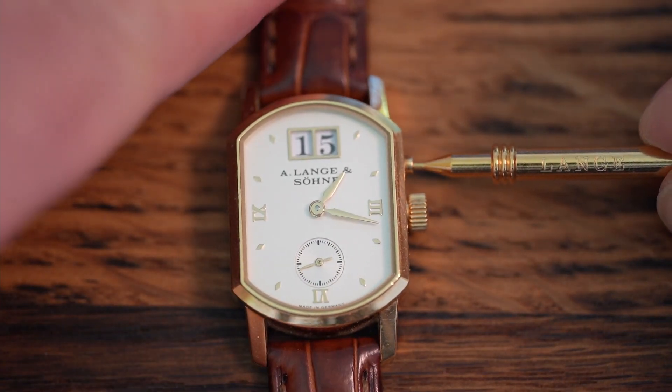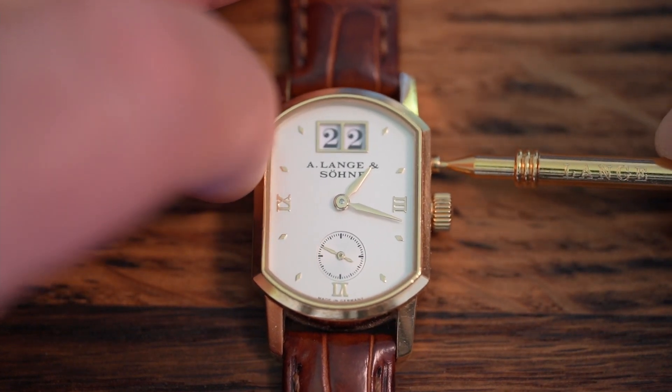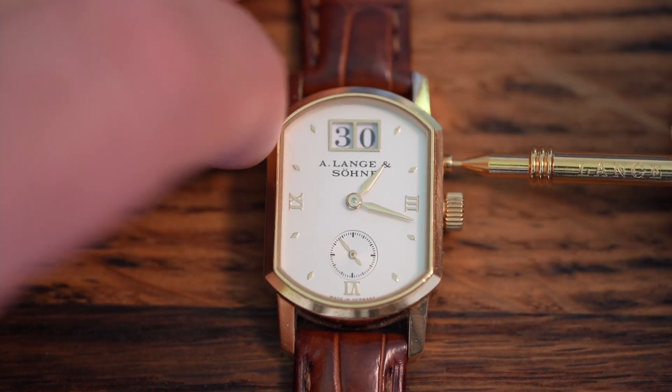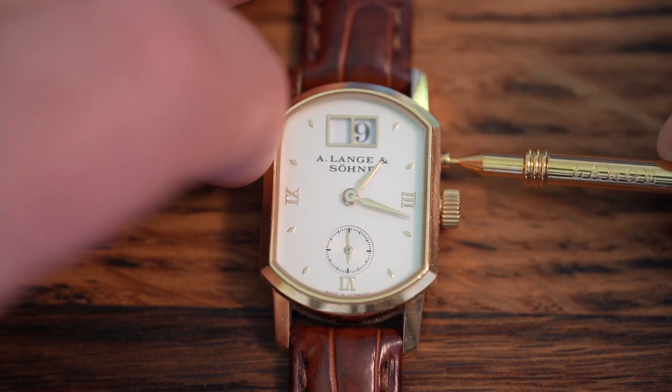For the first nine days of the month, the first digit is left blank. There are voices saying there should be a zero instead to make the display absolutely symmetric. In my opinion, however, with a blank window the date figures are so much better recognizable that I absolutely appreciate the approach of the Lange designers.